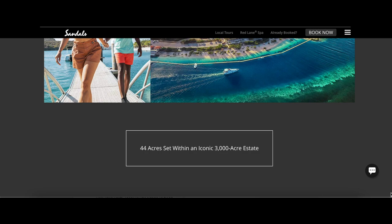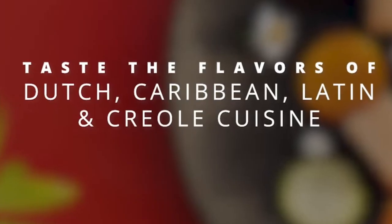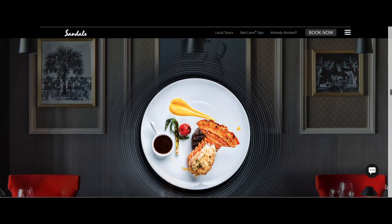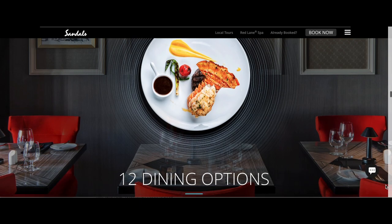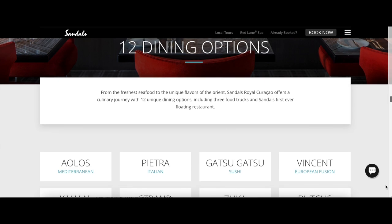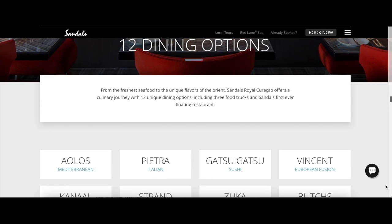Sandals hasn't released all of the information about this new resort, but here's what we do know. From the freshest seafood to unique flavors of the Orient, Sandals Royal Curacao will offer a culinary journey with 12 unique dining options, including eight brand new cuisine experiences, three food trucks, and Sandals' first ever floating restaurant.